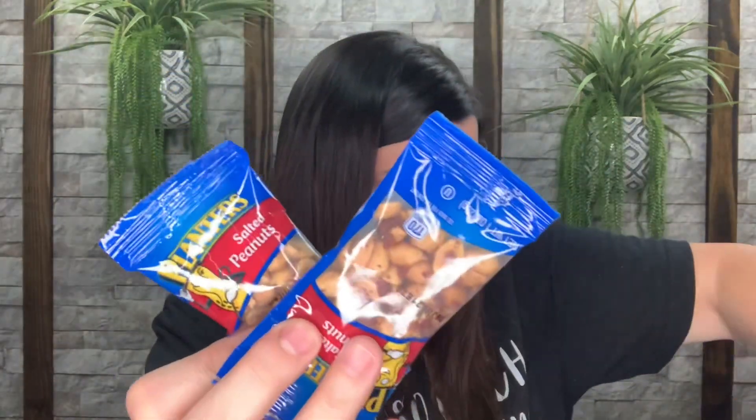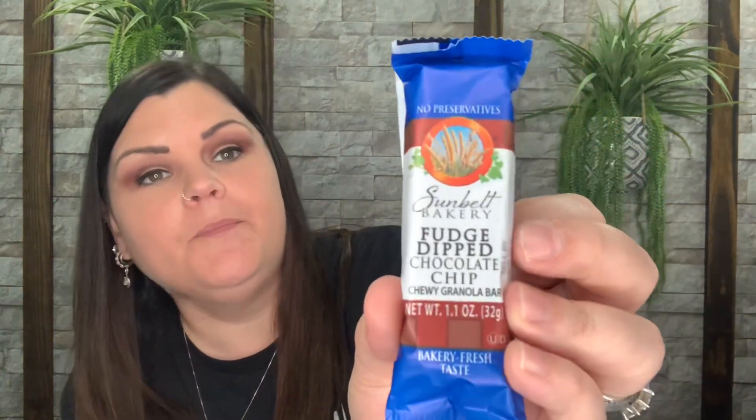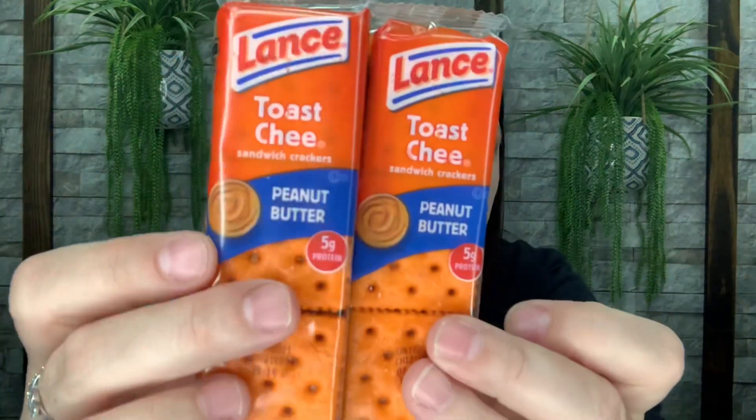We have Nutter Butter bites, we have animal cookies, and here's another Nutter Butter bite — so we have two of those. Ritz bites cheese crackers, salted peanuts, and then here is a chocolate chip bar from that other brand. Oh, here's one more — a different flavor: fudge dipped chocolate chip. Now we have toasty peanut butter crackers — two of those — then two of the cheddar and peanut butter crackers. We have a white mystery Airhead and another cherry Airhead. And that is everything that came in this month's box!